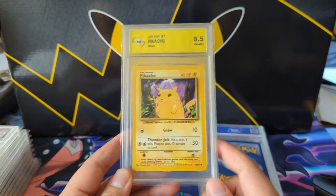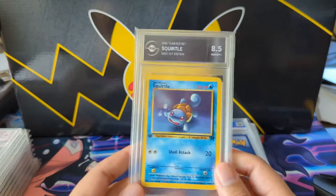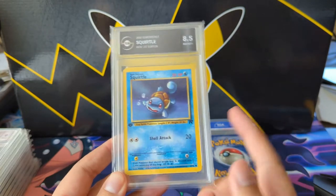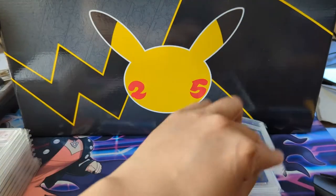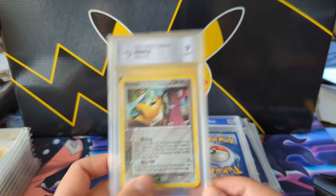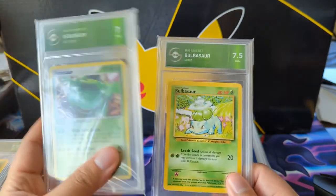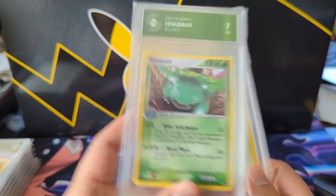I'll pick up commons like base starters and Pikachu when the price is right. I don't necessarily need PSA 10 or gem mint — if I can pick something up for ten dollars, sure, why not, it costs more to grade the card. We got a random Mawile, then another starter with a Bulbasaur.